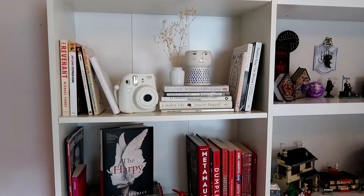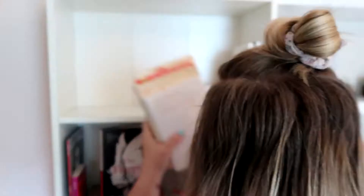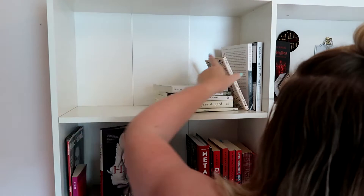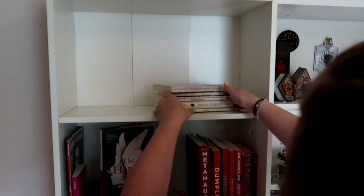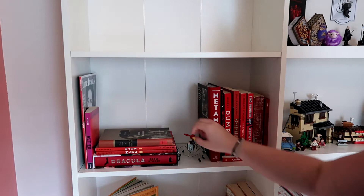Right now we're just going to be decluttering all of my shelves, taking off everything, putting them on the ground. I still wasn't exactly sure how I wanted to organize my shelves at this point, so it was definitely a process. Things shifted around a lot.